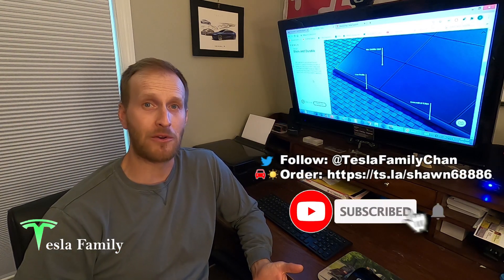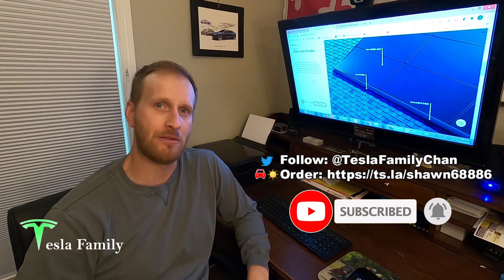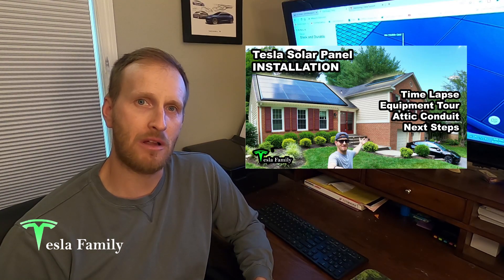Hey everyone, Sean here from Tesla Family. Welcome if you're new here, and if you're a returning viewer, thanks for checking back with Tesla Family Channel again. I recently had my 7.56 kilowatt Tesla solar panel system installed, and now I'm getting ready to check out my first month's production numbers for July 2020.